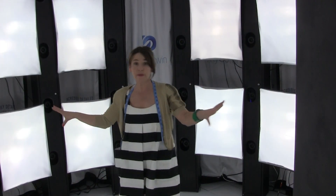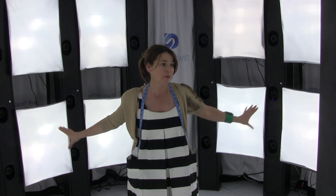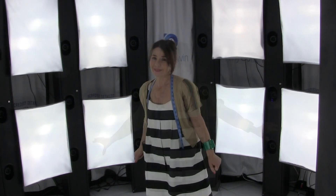I feel like I'm in a solarium or something! Apparently there are 64 cameras that are going to take a photo of me at exactly the same time, so that they end up with a three-dimensional image of me. Here we go — beam me up, Scotty!